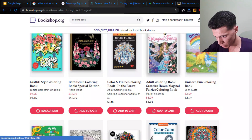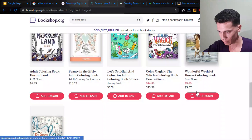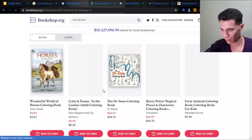We have an adult coloring book and a unicorn fun coloring book. So far though, I haven't found anything particularly special in the coloring book category — nothing that really stands out.